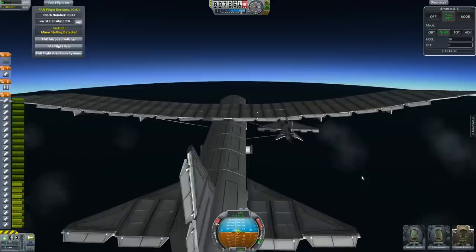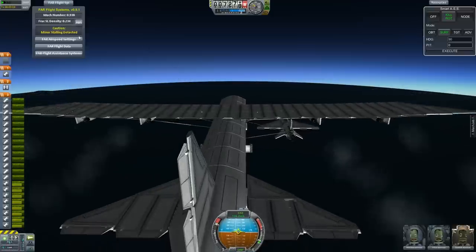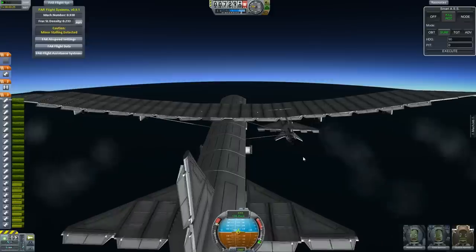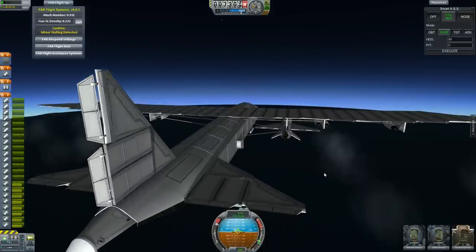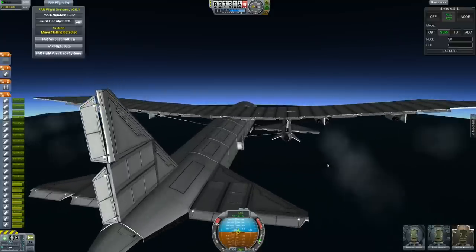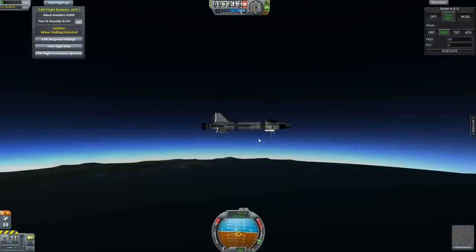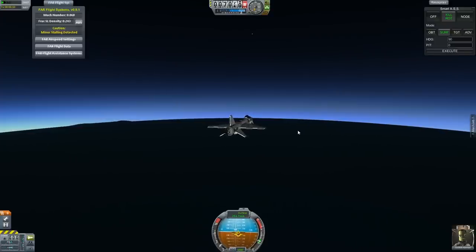We're back. I've leveled out at about 7,200 meters. Looking at our flight information, we are approaching Mach 1 and starting to get some stalling on the wing. We're going to call that the ceiling and go ahead and release the X-15 in three, two, one. Let's switch over to it. Forgot to pull up the ladder there. MechJeb is still on, and we're going to throttle up.